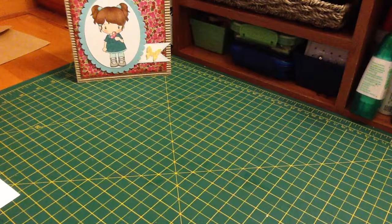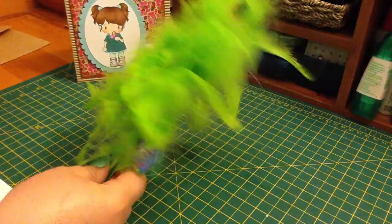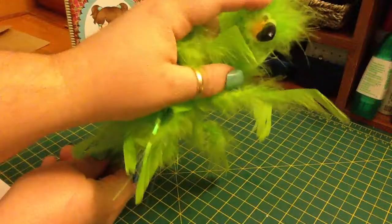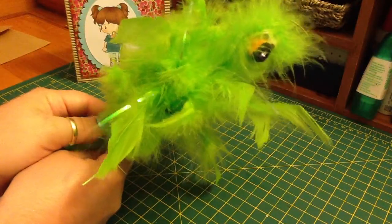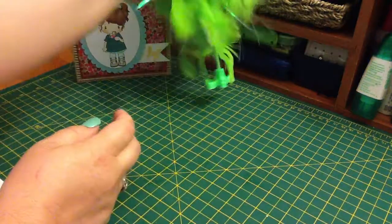In my package, I got this awesome green flamingo pen — you can't see his face — and I love him. I think he's so funny. He will be on my desk.